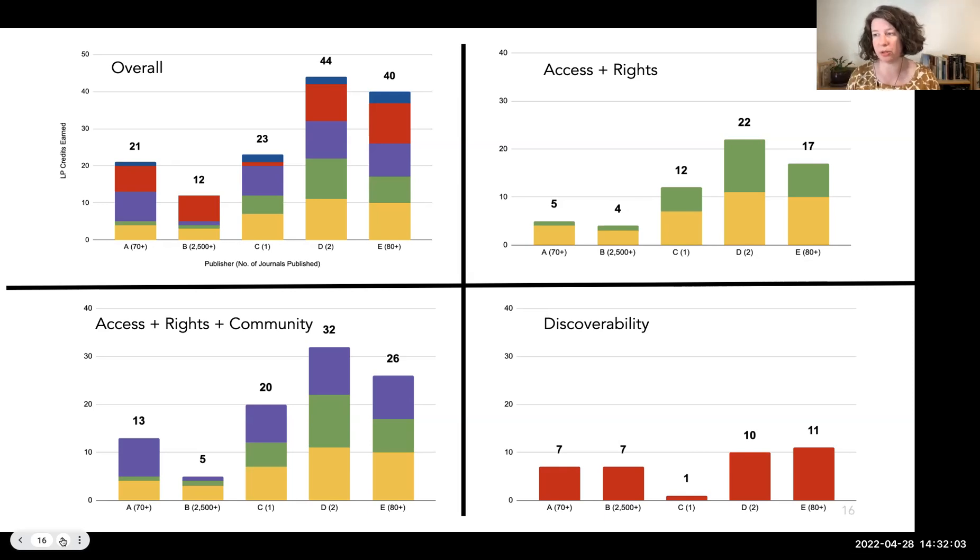What's also noticeable for Publisher C is the precipitous drop in the discoverability score. This score is a sum of credits for practices in preservation, accessibility, using identifiers such as DOIs and ORCIDs, metadata schema, and so on — all the technologies and integrations that can be really overwhelming for a smaller publisher to understand, let alone implement. Publisher C is a very good example of a partner that would benefit from working with a library publisher, whether that's moving to a library publisher platform or a smaller-scale consultation giving direction on how to improve discoverability practices.